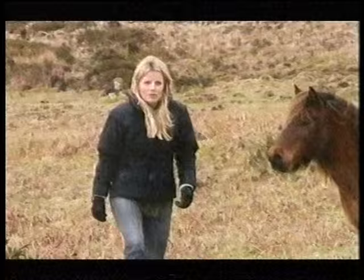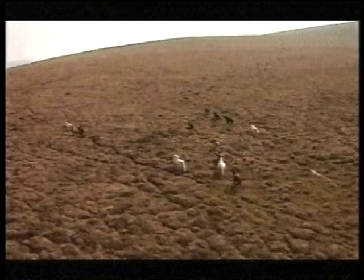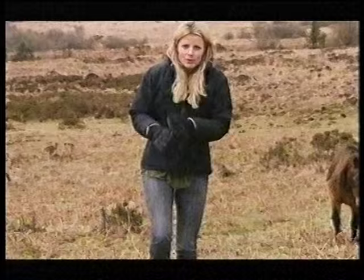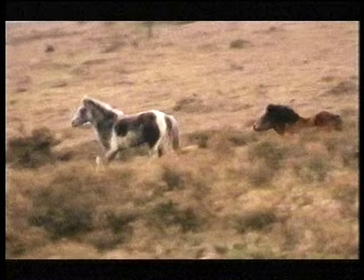The Dartmoor pony has been a symbol of Dartmoor National Park since 1951 when it was established. Back then there were 30,000 ponies on the moor, but since then their numbers have dropped dramatically. They're absolutely vital to maintain the wilderness here. So what went so wrong ten years ago that they were being sold for a pound?